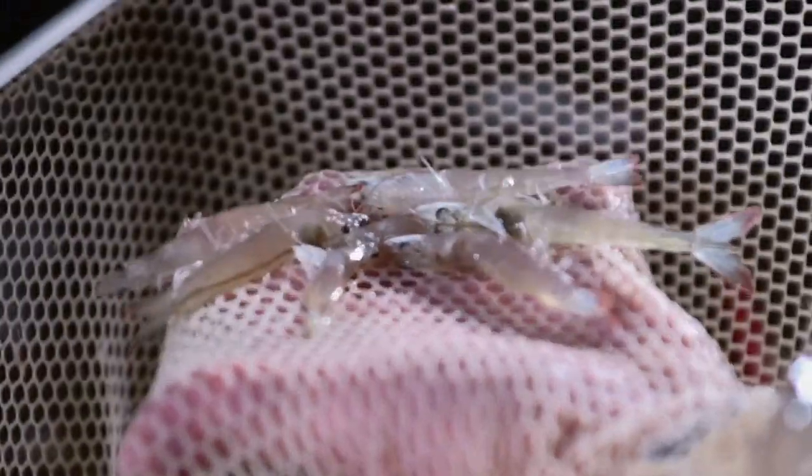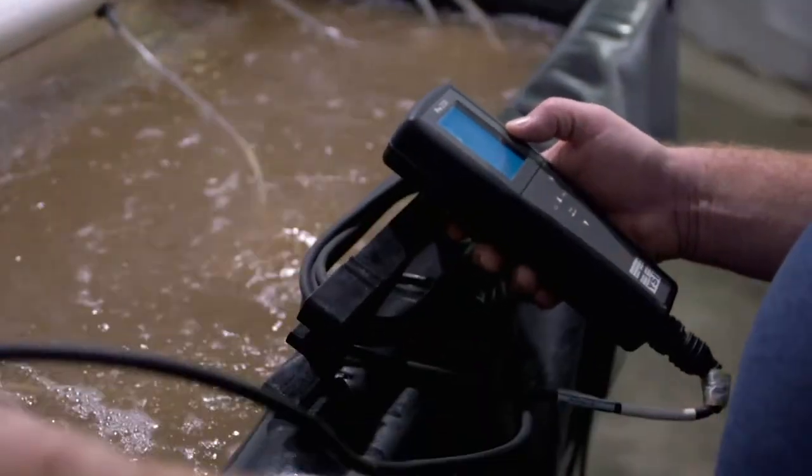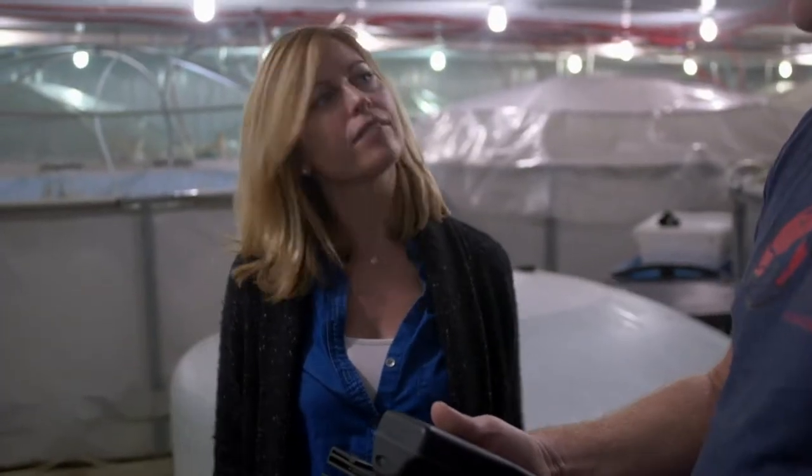There's a lot to keep track of with these little shrimp. You walk in and think it's just shrimp being moved from tank to tank, but you're constantly every day checking the pH, checking the oxygen. It's really a constant effort — just making sure that their environment is what they need in order to thrive and survive.